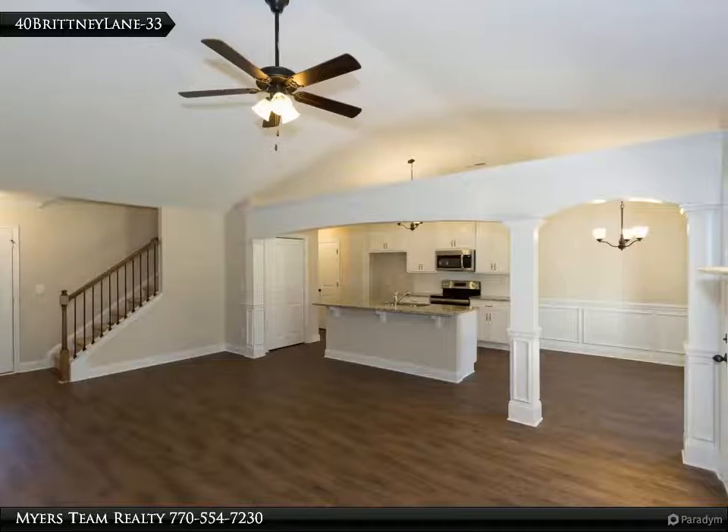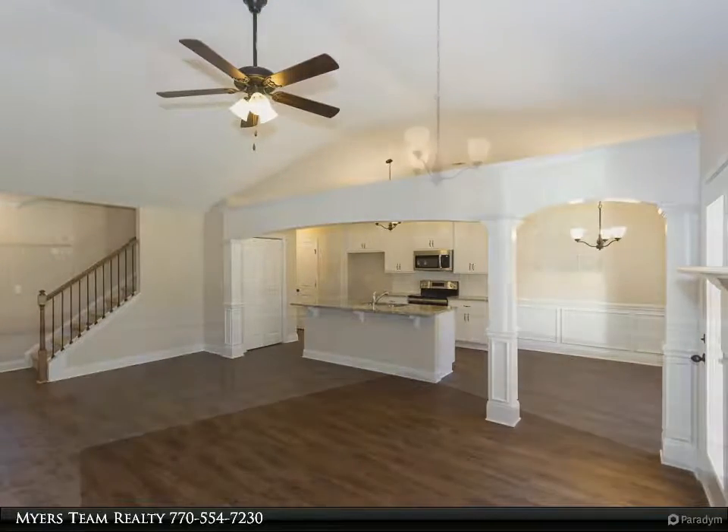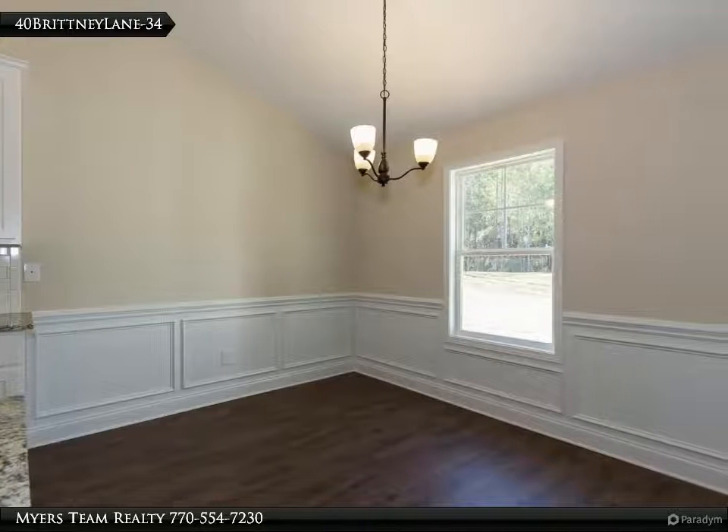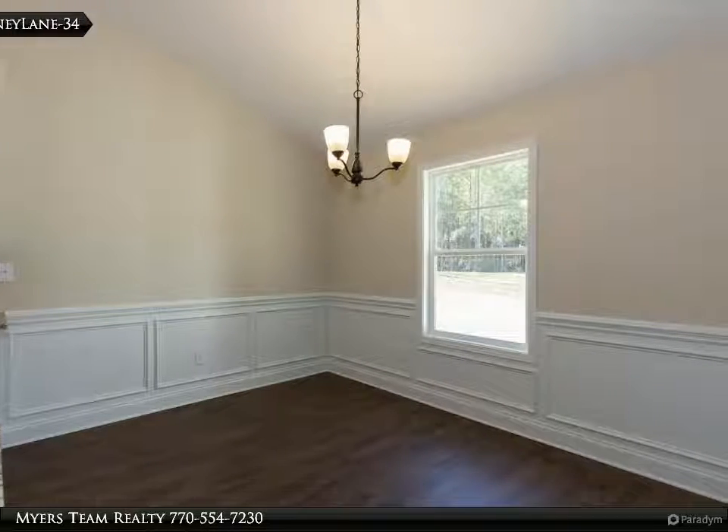Game day porch with fireplace. Quality built new homes by Castle Home Builders, 10-year home warranty. Convenient to shopping and dining. USDA territory.